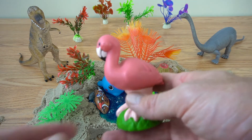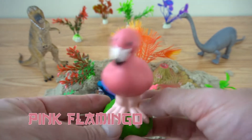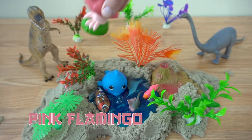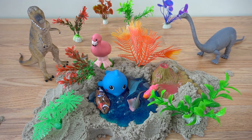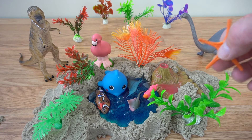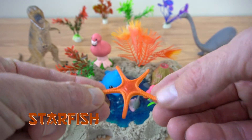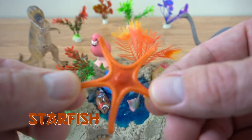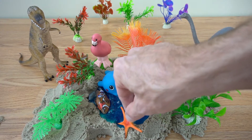Oh, looks like we have a flamingo. He's going to go way back here with the dinosaurs. That's a starfish. He's orange. He's a starfish. Looks like his home would be right there.